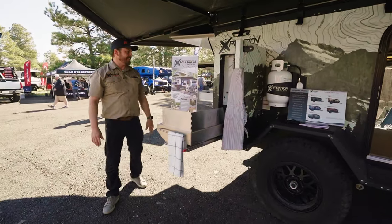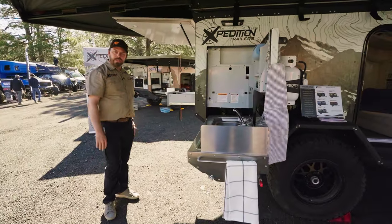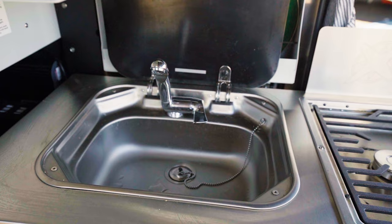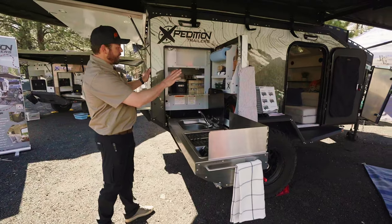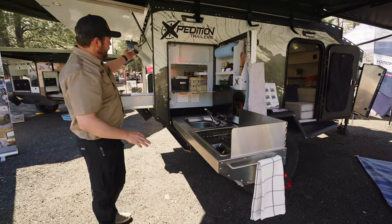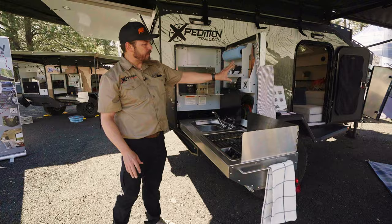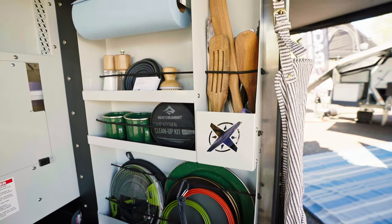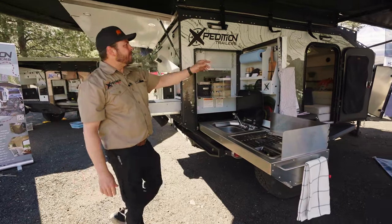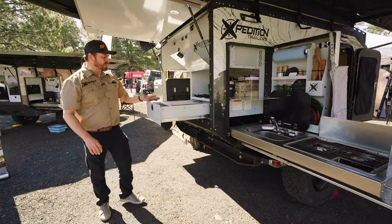Walking back here to the kitchen — that's kind of where the magic is. You've got almost 12 feet of kitchen space. The sink and stove slide out, and you have access to the pantry area as well as all your kitchen utensils, plates, cups, mugs, spices, and paper towels with a nice little paper towel holder.